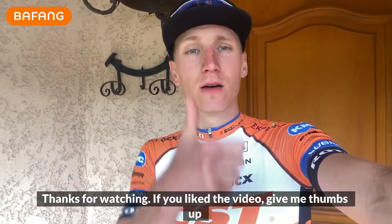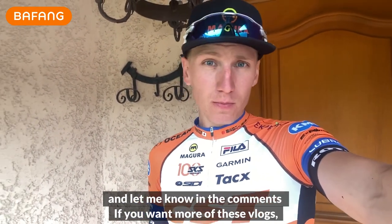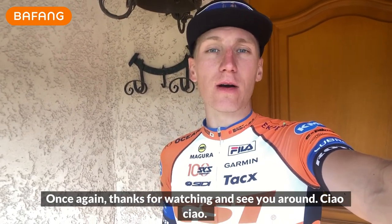Thanks for watching! Did you like the video? Give me a thumbs up and let me know in the comments if you want more of these vlogs and what subjects you'd like covered. Once again, thanks for watching and see you around. Ciao ciao!